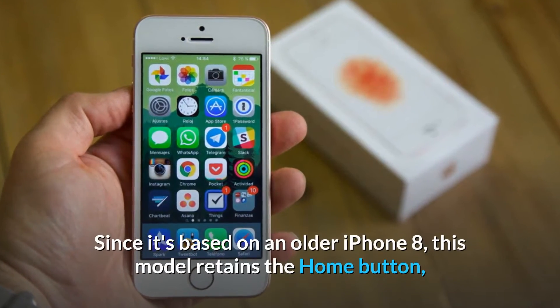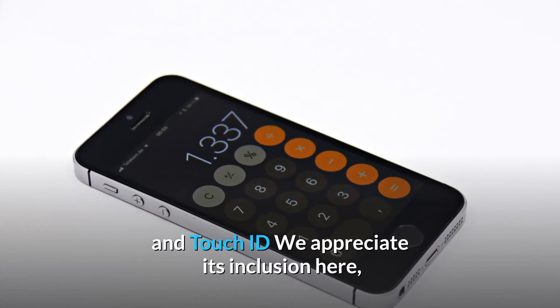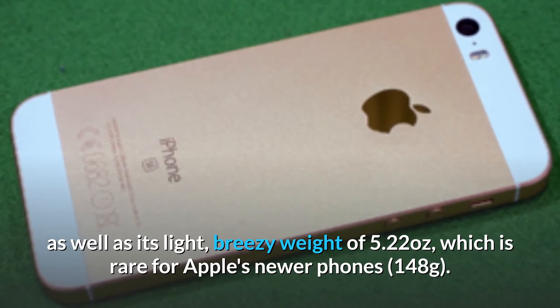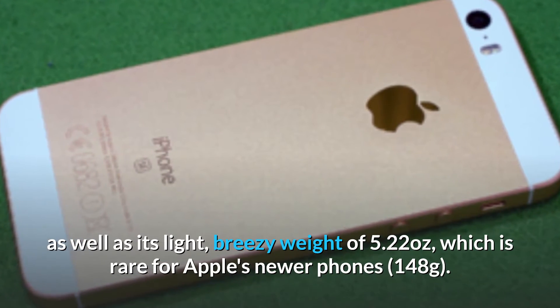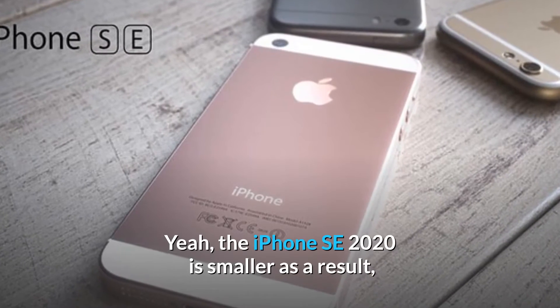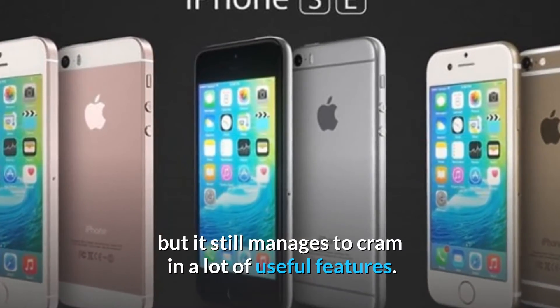Since it's based on an older iPhone 8, this model retains the home button and Touch ID. We appreciate its inclusion here, as well as its light weight of 5.22 ounces (148 grams), which is rare for Apple's newer phones. The iPhone SE 2020 is smaller as a result, but still manages to cram in a lot of useful features.